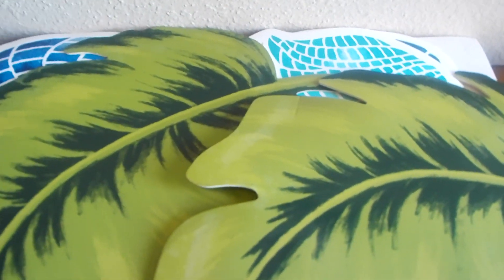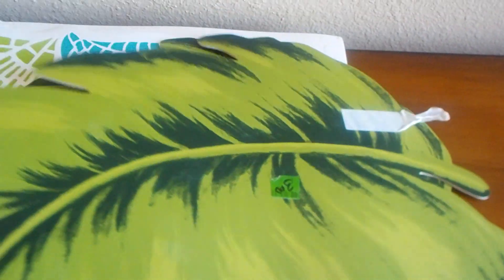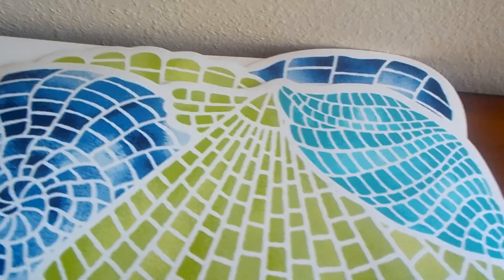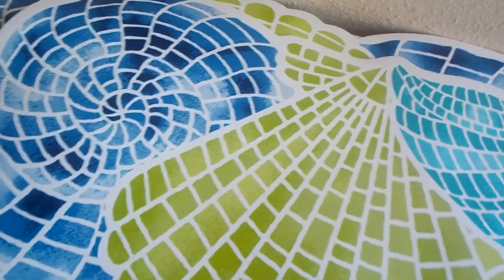I picked up some placemats while I was in there as well. These are vinyl and can be wiped off. I picked up three of the leaf design — those were $3 regular price, so I got them for $1.50. I also have three of another style at $3, got them for $1.50 as well. Love the colors.